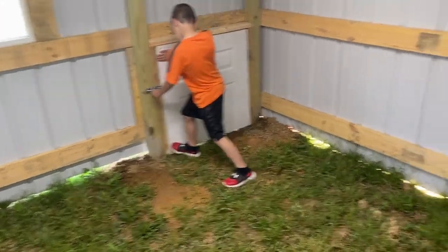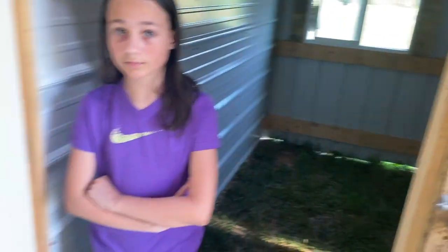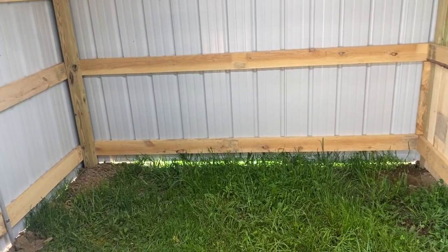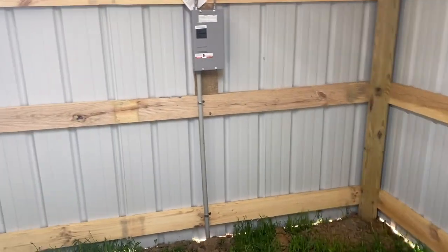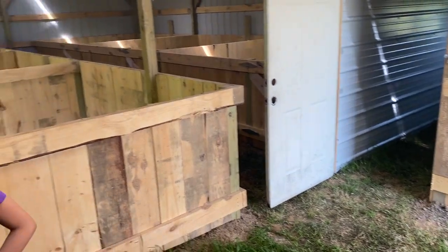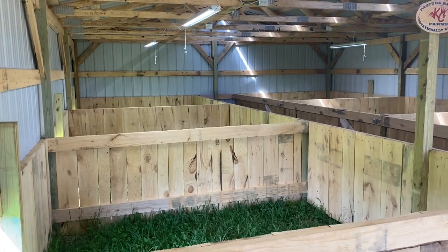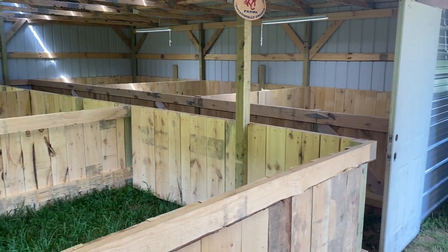Super excited mainly to get the chickens out of the garage. We left this area open — we can put pine shavings, pig feed, wheelbarrows, shovels, rakes, anything we need to store out here. We kind of wanted another little storage area for things we aren't able to store inside right now. So that is the barn setup. Kind of simple, but going to be extremely useful for us.